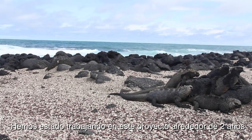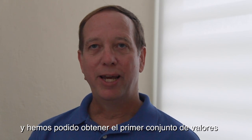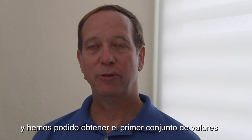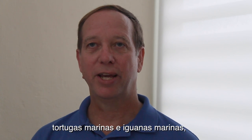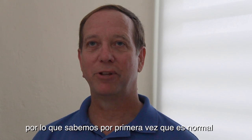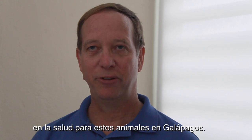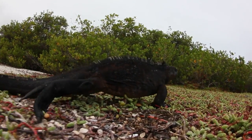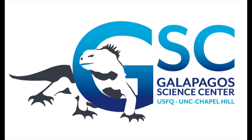We've been working on the project for about two years now, and during that time we've been able to obtain the first set of values on the biochemistry of blood in both sea turtles and iguanas. So we know now for the first time what is normal for these animals in the Galapagos. Let's go!